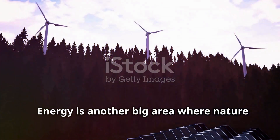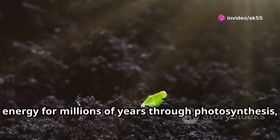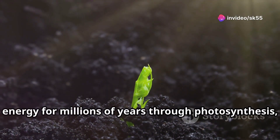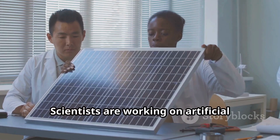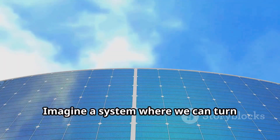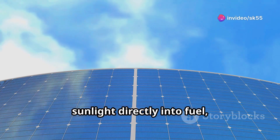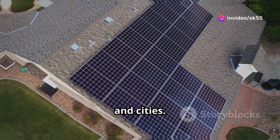Energy is another big area where nature leads the way. Plants have been turning sunlight into energy for millions of years through photosynthesis — a process we're still trying to fully understand. Scientists are working on artificial photosynthesis to create renewable energy. Imagine a system where we can turn sunlight directly into fuel, just like plants do. That could completely change how we power our homes, cars, and cities.